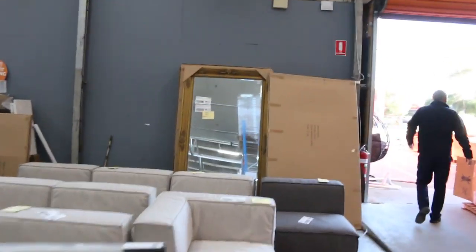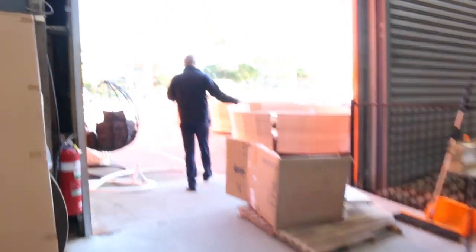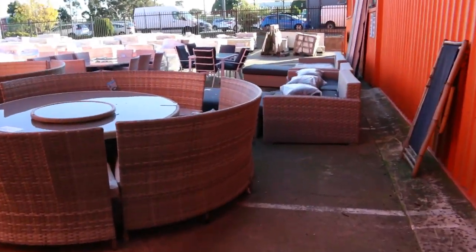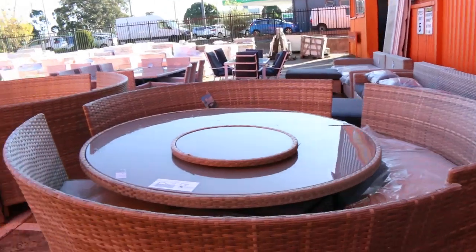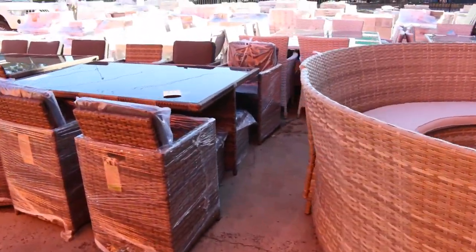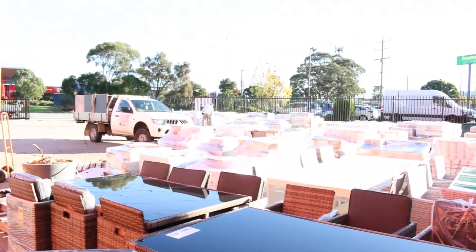I can even see some pizza ovens out the back. Have a look at this — plenty of outdoor furniture, and probably about a hundred pallets of ceramic tiles, wall and floor tiles. You're looking at around five to ten, maybe twelve dollars a square metre — you could save ninety percent on those.